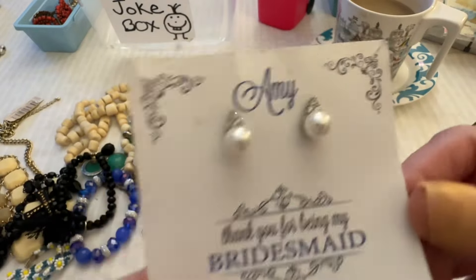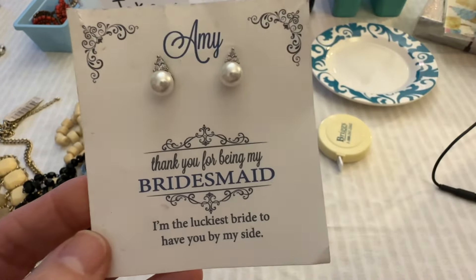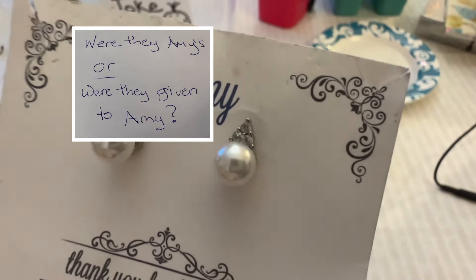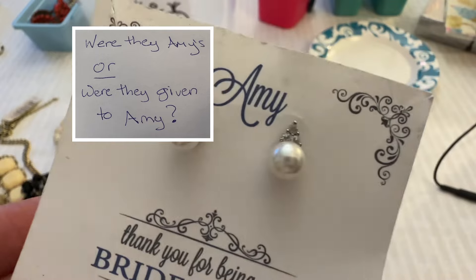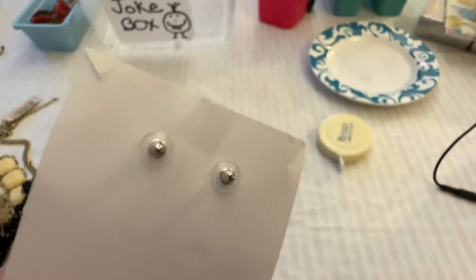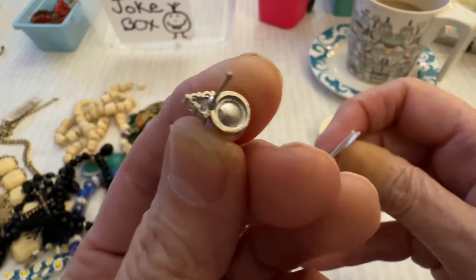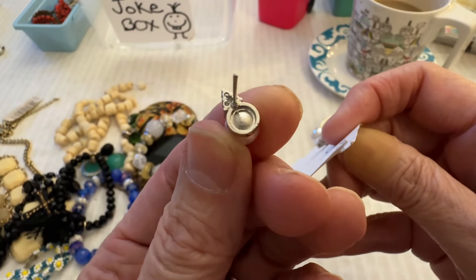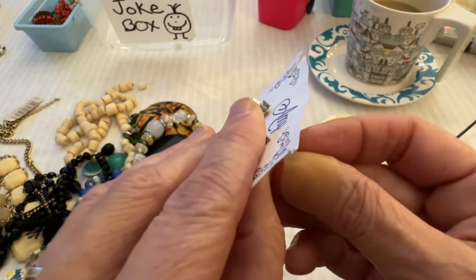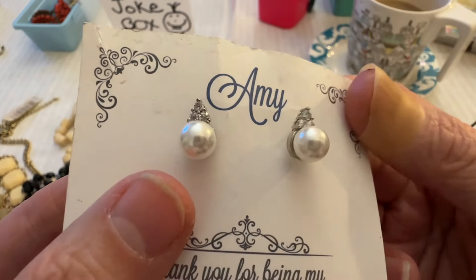All right, then I have these. So these were Amy's — I'm assuming these were bridesmaids' gifts for her wedding. They're faux pearls and I'm assuming rhinestones. Here are the posts, here are the backs — it looks like they were never worn. Anyway, if you like those I can do those for two dollars.